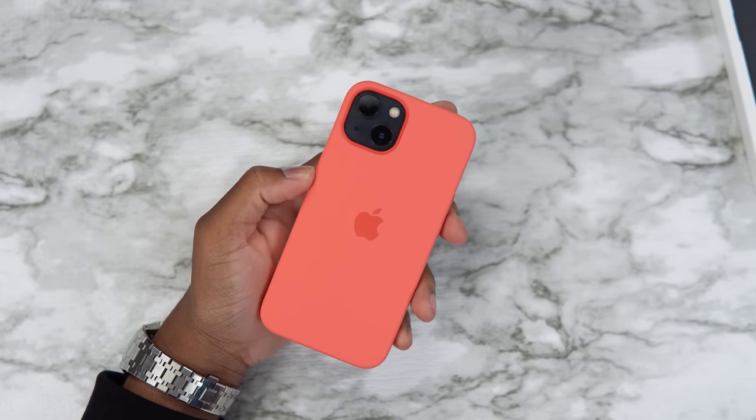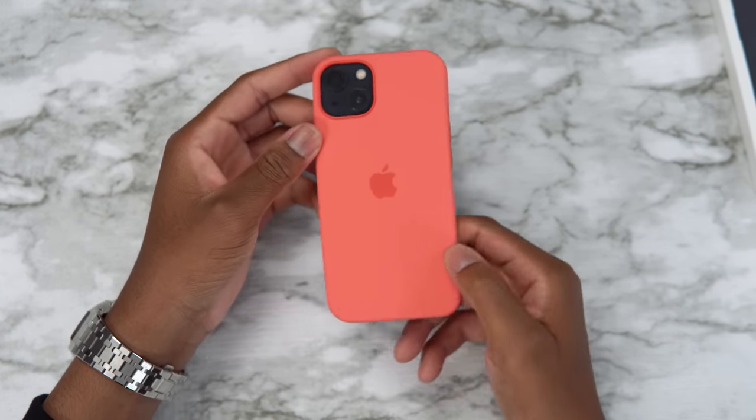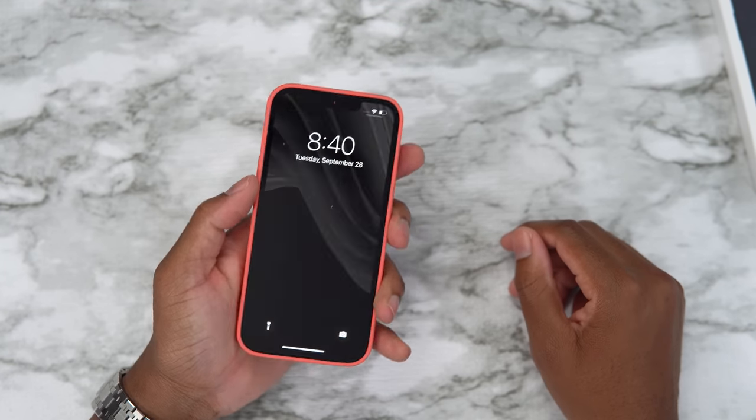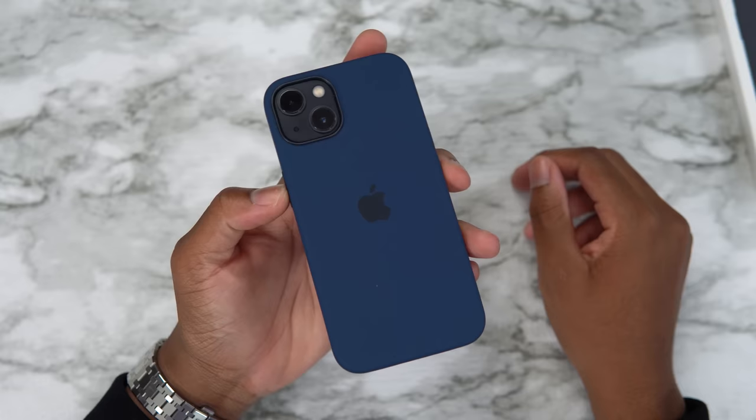This is pink pomelo. Not too sure how I feel about this — I wouldn't personally rock it, it's just not my style, but I can see people pulling it off.